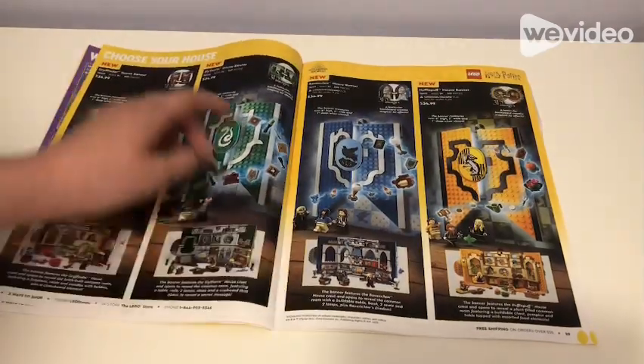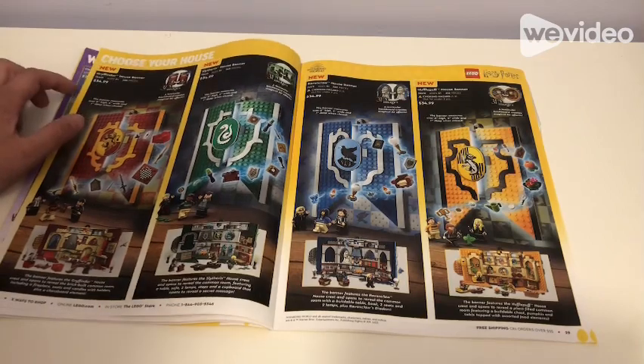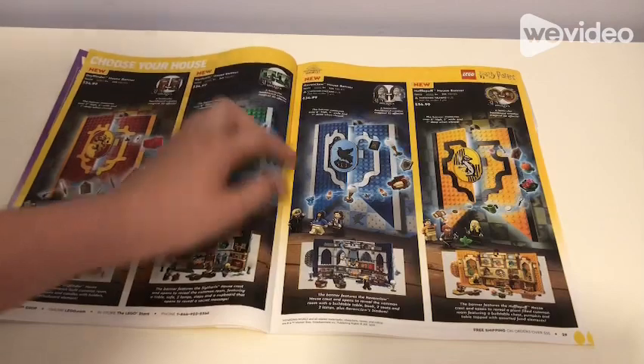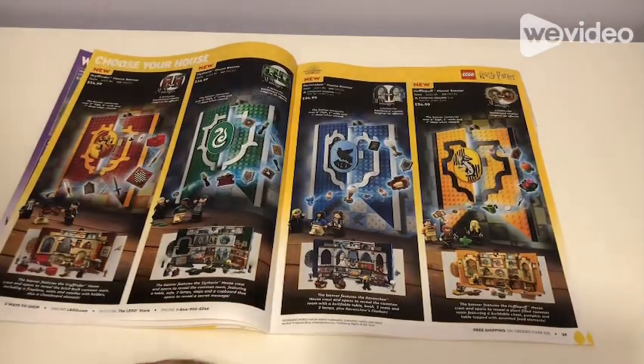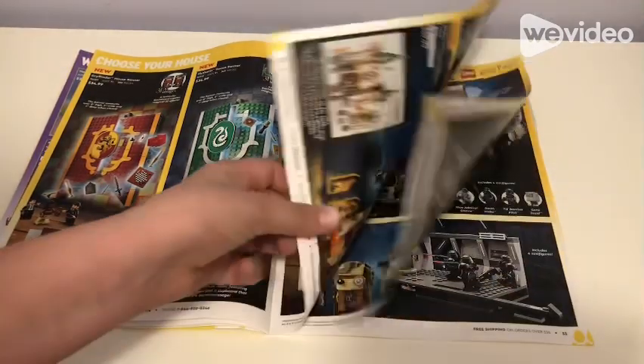Then we have Choose Your House: Gryffindor House Banner for $35, Slytherin House Banner for $35, Ravenclaw House Banner for $35, and Hufflepuff House Banner for $35. Those are all the Harry Potter house banners.